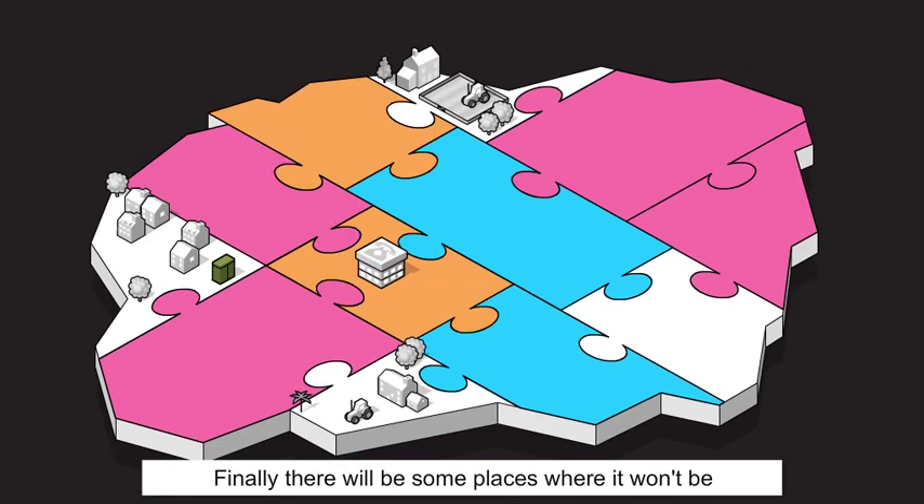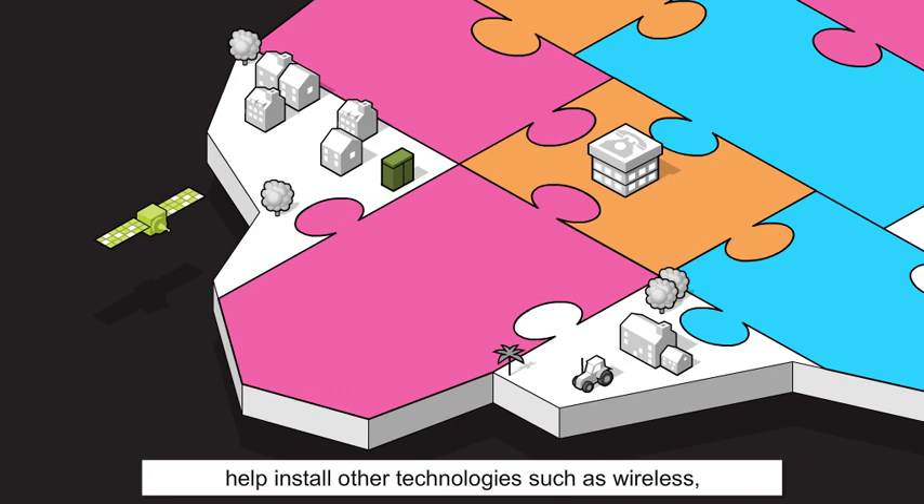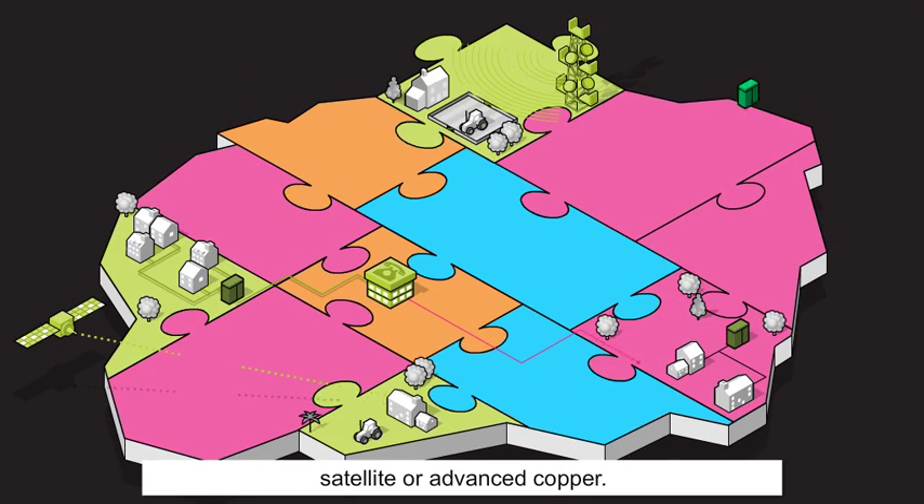Finally, there will be some places where it won't be possible to install a fibre optic connection. For these areas the Scottish Government will aim to help install other technologies such as wireless, satellite or advanced copper.